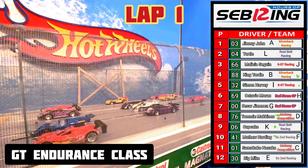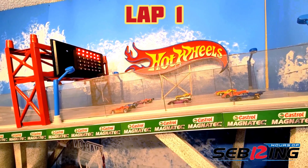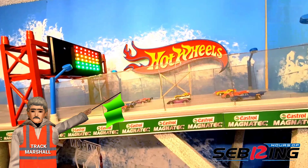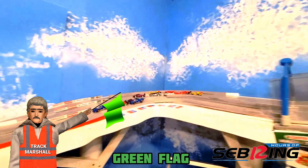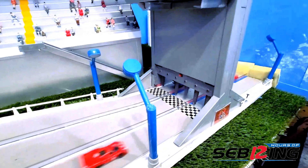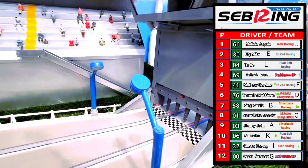For the start of the race on the front row and pole: Jimmy John, followed by Turtle, Melissa Seguin, King Yardy, Simon Harvey, Ocho Morang, Caesar Jimenez, Tommy McKinnon, Cupcake, and Matthew Hardy. We know Simon Harvey was brilliant in the Michelin 24 — can that carry over for this race? Green flag for lap number 1. Into the chicane, Turtle takes the lead. Going into the hairpin Turtle holds the lead, but here comes Melissa Seguin and she's going to win lap number 1. Big Mike was also able to sneak past Turtle to take 2nd place.